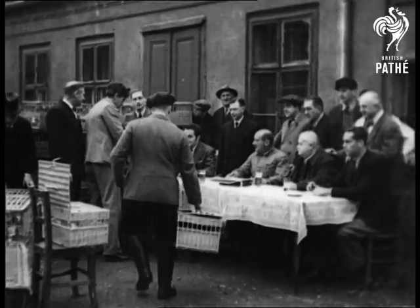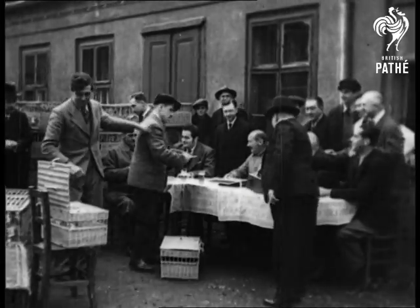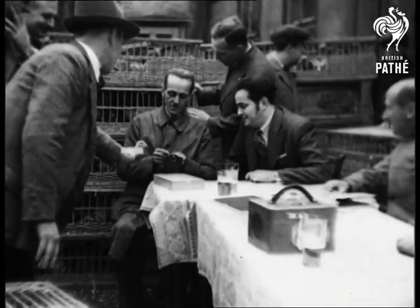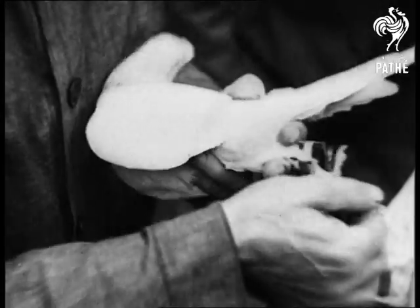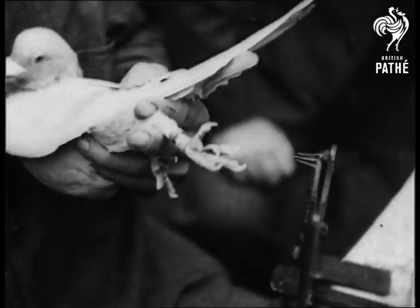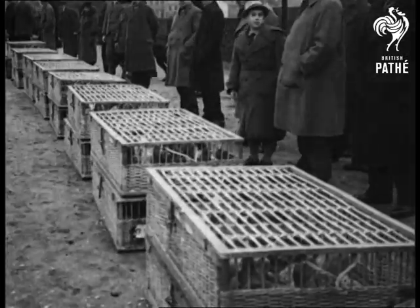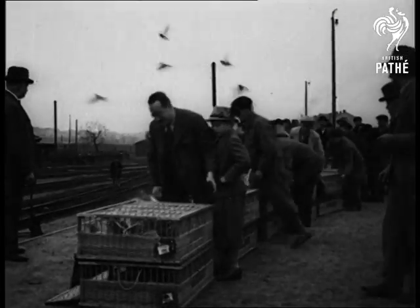On the continent, pigeon racing has a great following, and here are the judges awaiting the arrival of the feathered competitors with their owners. Each bird is identified by a numbered rubber ring on its left leg. They are then placed in baskets and sent by train to the starting place. This string of baskets gives some idea of the large entry.